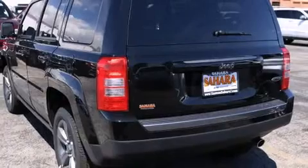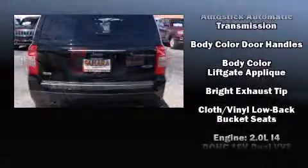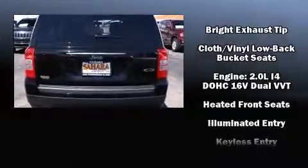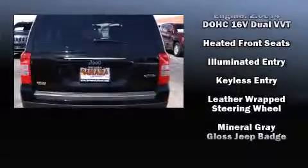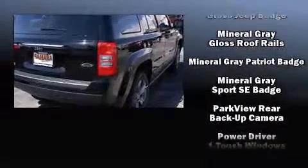Jeep prioritized fit and finish, as evidenced by a tachometer, variably intermittent wipers, an automatic dimming rearview mirror, an outside temperature display, front fog lights, and a split folding rear seat. Audio features include a CD player with MP3 capability and four well-positioned speakers.